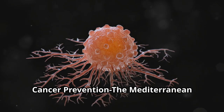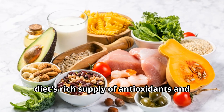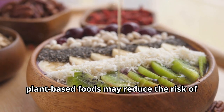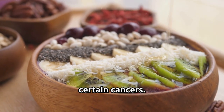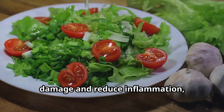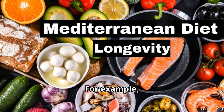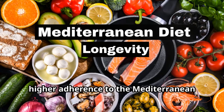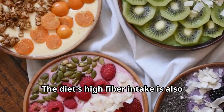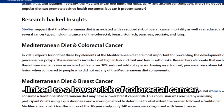Fourth: cancer prevention. The Mediterranean diet's rich supply of antioxidants and anti-inflammatory compounds from plant-based foods may reduce the risk of certain cancers. These compounds help protect cells from damage and reduce inflammation, both of which are linked to cancer development. For example, higher adherence to the Mediterranean diet is associated with a reduced risk of breast cancer. The diet's high fiber intake is also linked to a lower risk of colorectal cancer.